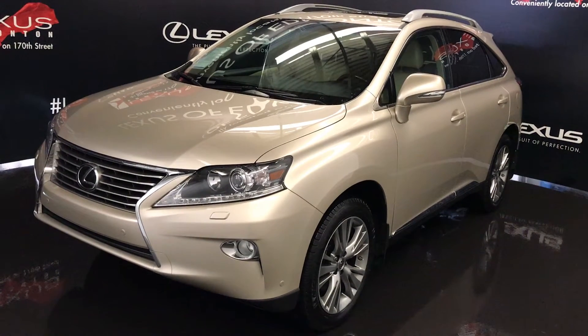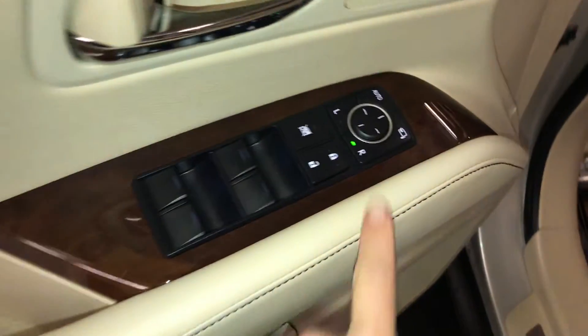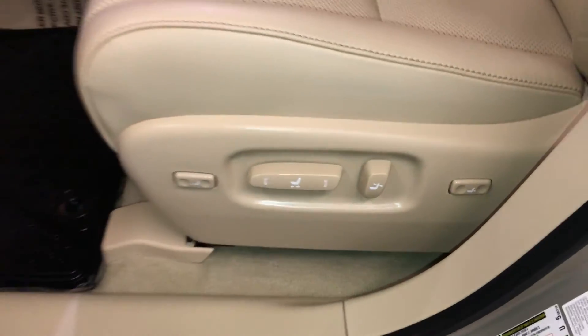This is the ultra-premium package one with blind spot monitoring. Powered windows, locks, and side mirrors for power folding, driver's seat memory, illuminated Lexus doorsill trim, power adjustable front seats — both have lumbar support and power thigh support.